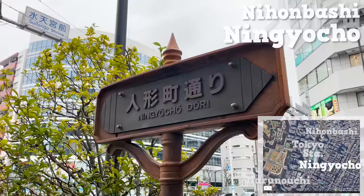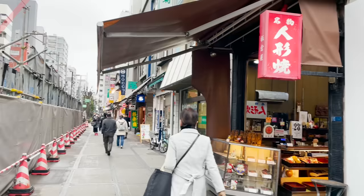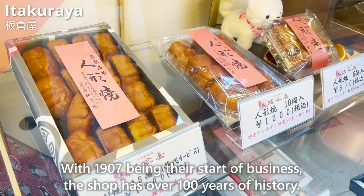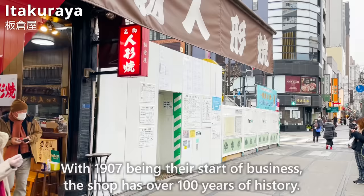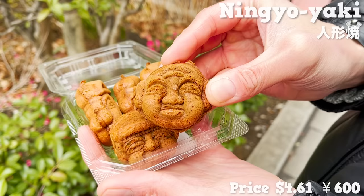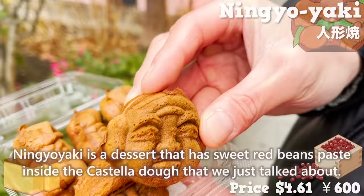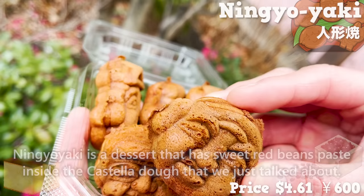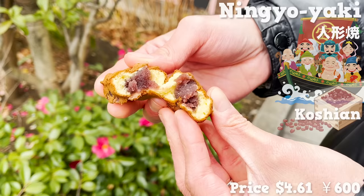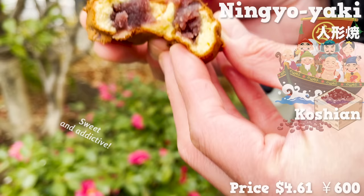Let's now walk to the Nihonbashi Ningyocho area to check out a shop 15 minutes away from Tokyo Station. The first shop to introduce is Itakuraya. With 1907 being their start of business, the shop has over a hundred years of history. Here we'll try Ningyoyaki, which originates in Ningyocho. Ningyoyaki is a dessert that has sweet red bean paste inside castella dough. The pastry is in the shape of Japanese gods and looks rather adorable. For the filling, Koshian — smooth sweet red bean paste — is used. It's sweet and addictive, and definitely a dessert with a Japanese feel.